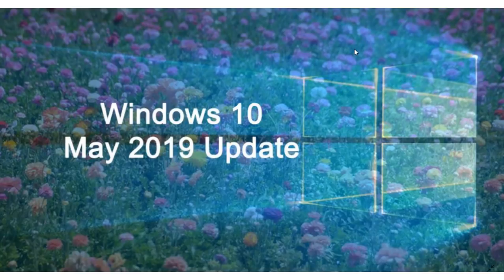Why doesn't the May 2019 update show up when you go to Windows Update? It's simple — it doesn't show up because it's not available yet. It's just in Insiders right now.